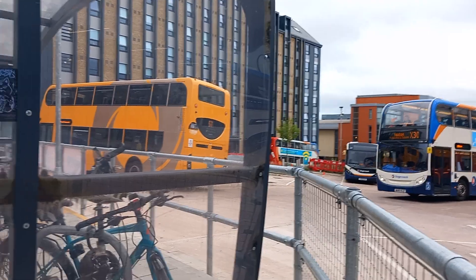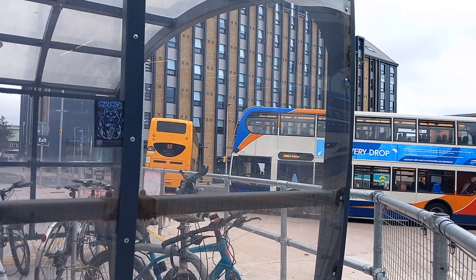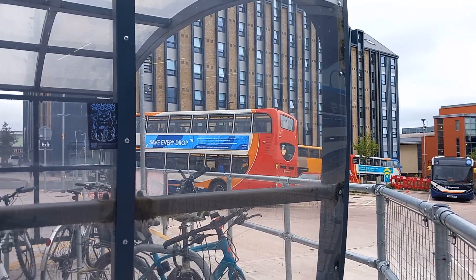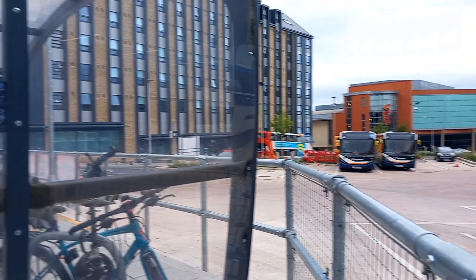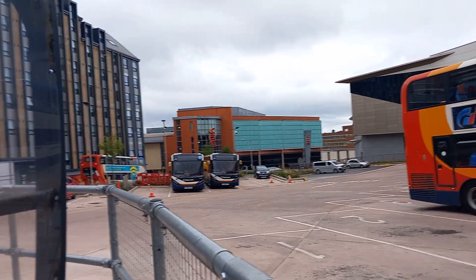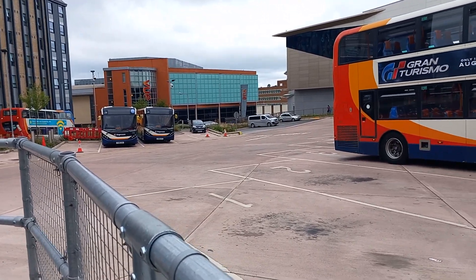This is a good place for now while buses are going out. So there goes 15256 and 15788. 15788 is on the X32 to Seaton. And then the 57 is going down to Exmouth Parade with 15256.